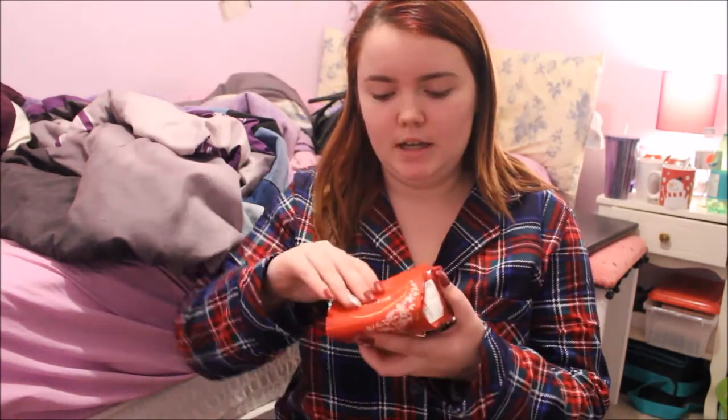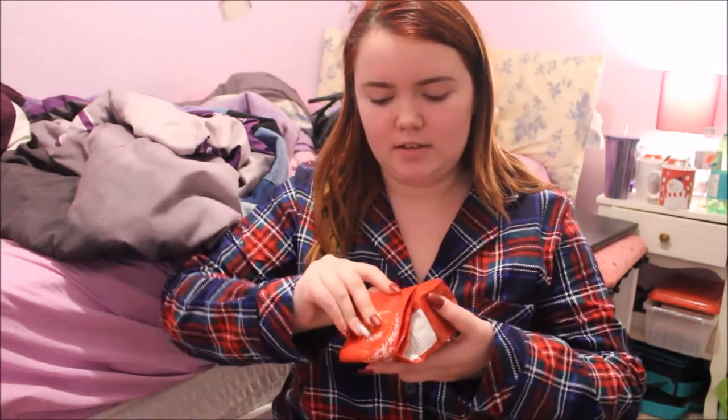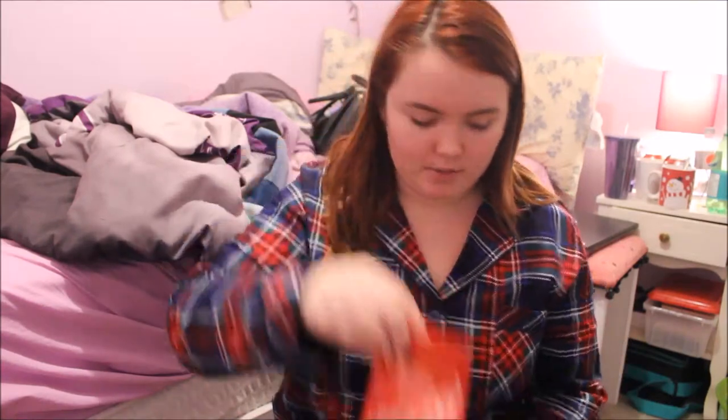Now getting into my stocking. First thing I already saw was this huge Toblerone — it's just a milk chocolate one. Next, we got some milk chocolate Lindor truffles.